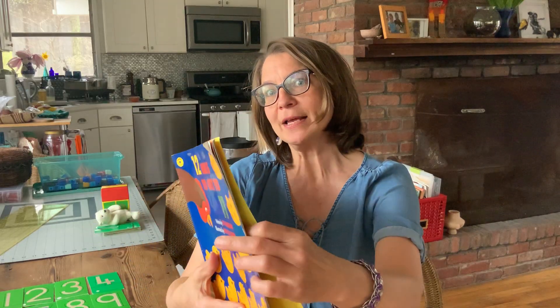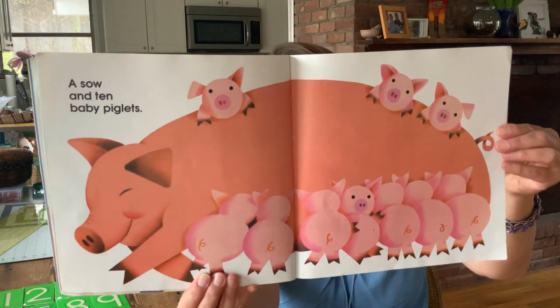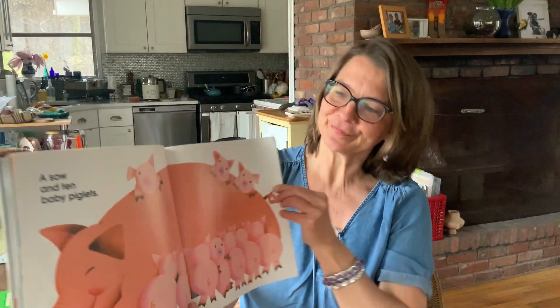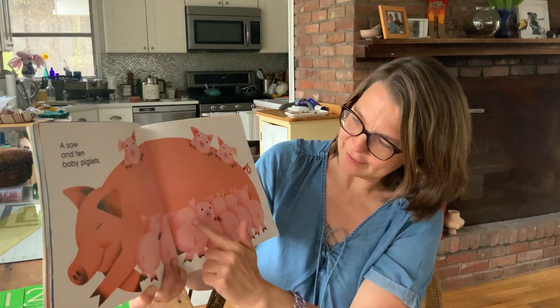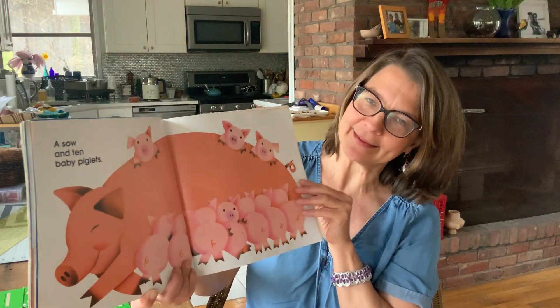A sow and ten baby piglets. One, two, three, four, five, six, seven, eight, nine, ten, and mama makes eleven pigs.